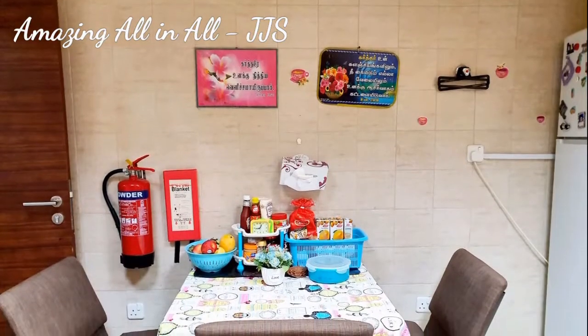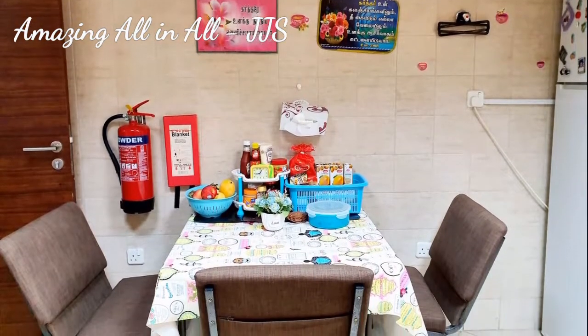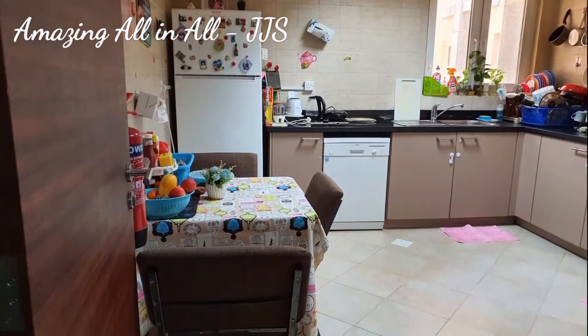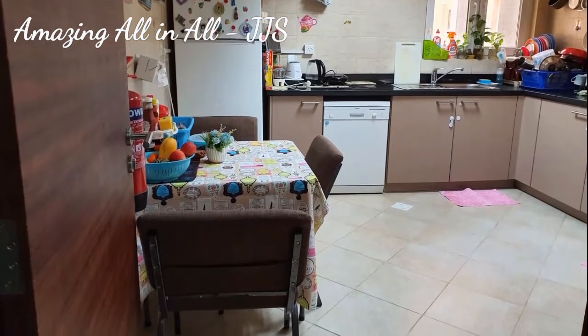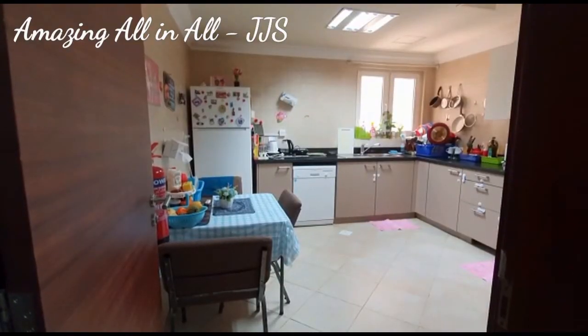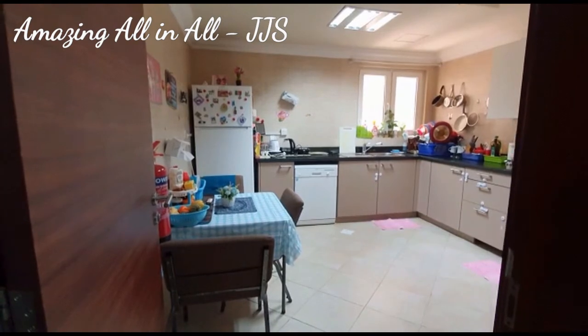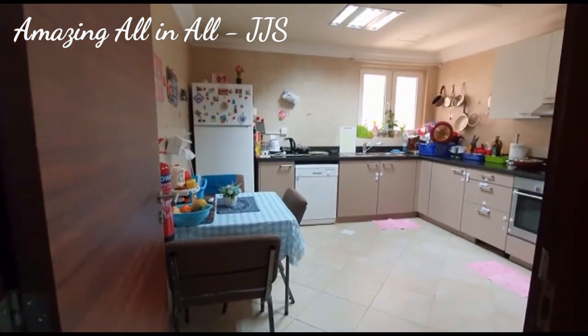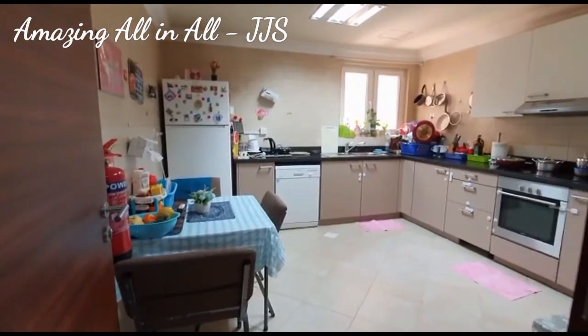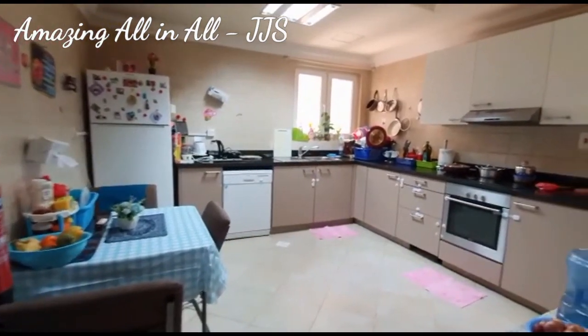So this is the overview of a complete breakfast table, and an overview of my kitchen at a glance. Our apartment is constructed in a way that as soon as we enter the house, the first space is the kitchen. And this is the entrance of the kitchen, so that's the reason I placed the breakfast table here, in spite of having a dining table.